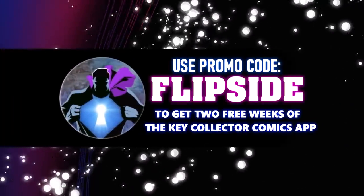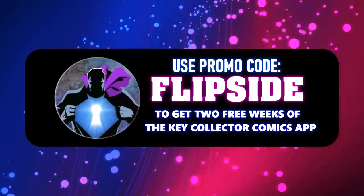Make sure to use our code FLIPSIDE to get a two-week subscription to the Key Collector app. Welcome to Tales from the Flip Side — this is our Pro Spec 10 list. Let's go ahead and get started.